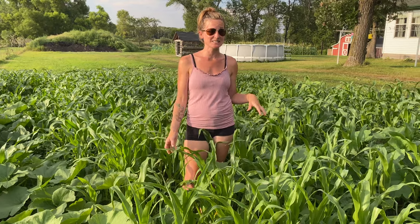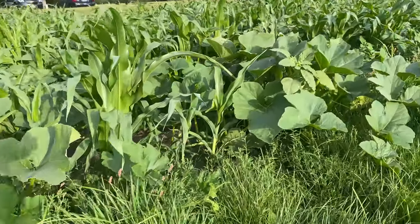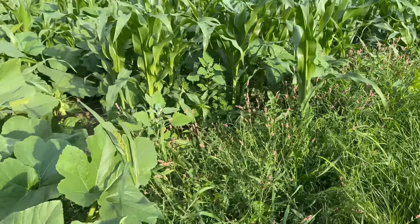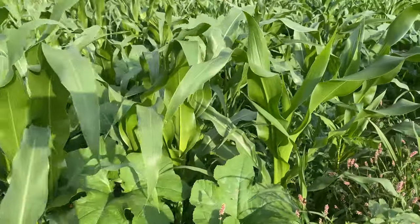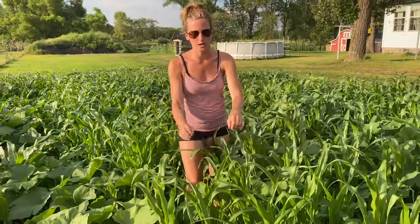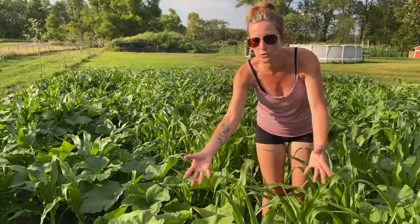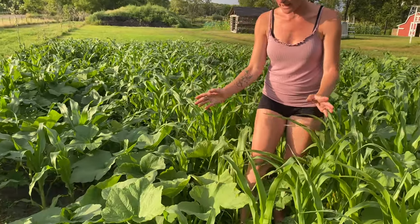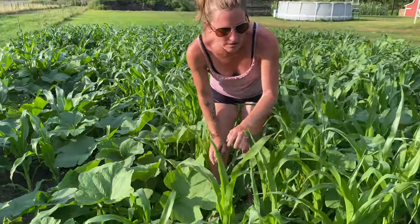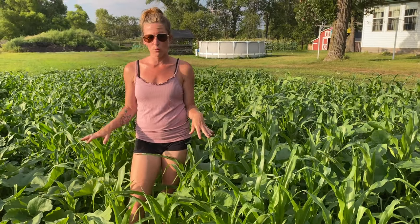I'm really excited to see specifically how the squash do because they are looking really good. I am starting to see little flower buds on them. Since we have no idea where we planted anything — we just came out here and threw them — it's going to be really interesting to see what survived and how well it did. We have corn randomly, we have squash, possibly pumpkin, could be zucchini, could be yellow squash. We have it literally everywhere. If you look close enough, we got beans growing in here. We have kale and dill and a bunch of other herbs. I have some sunflowers in here. It is amazing how well it's doing.